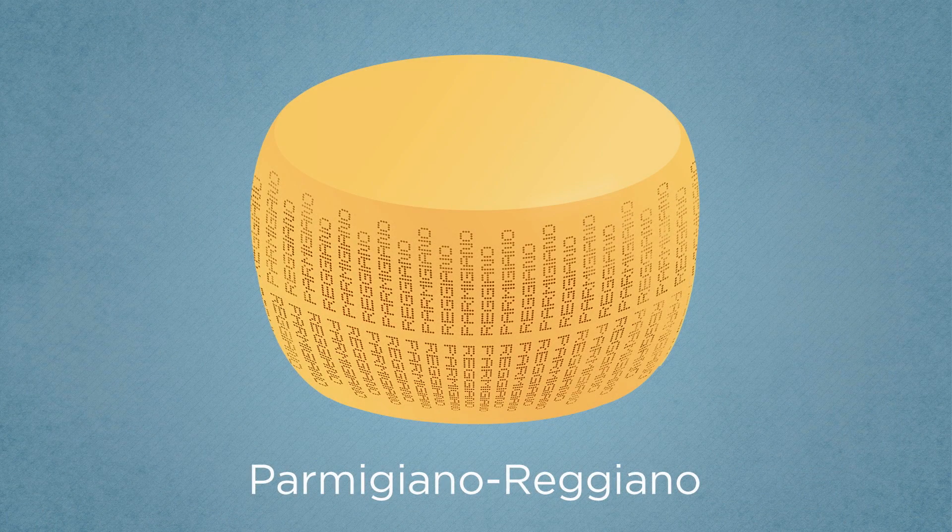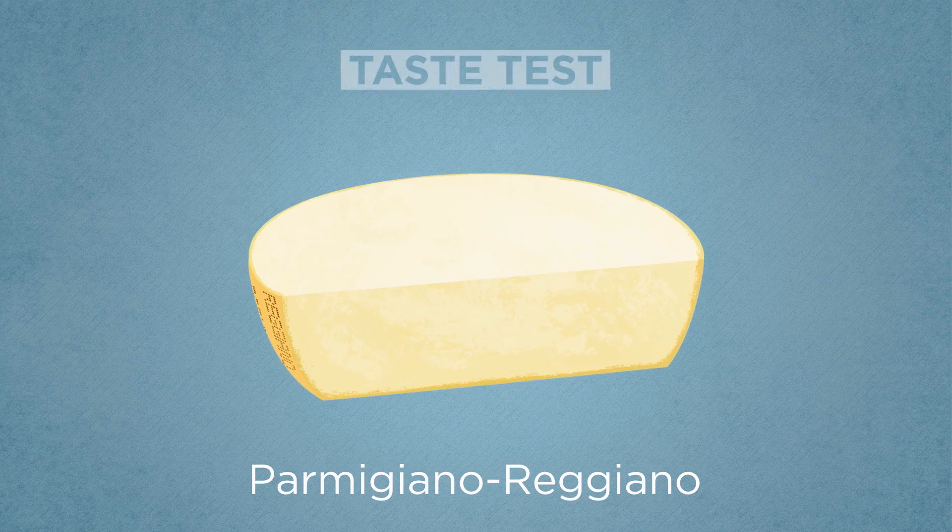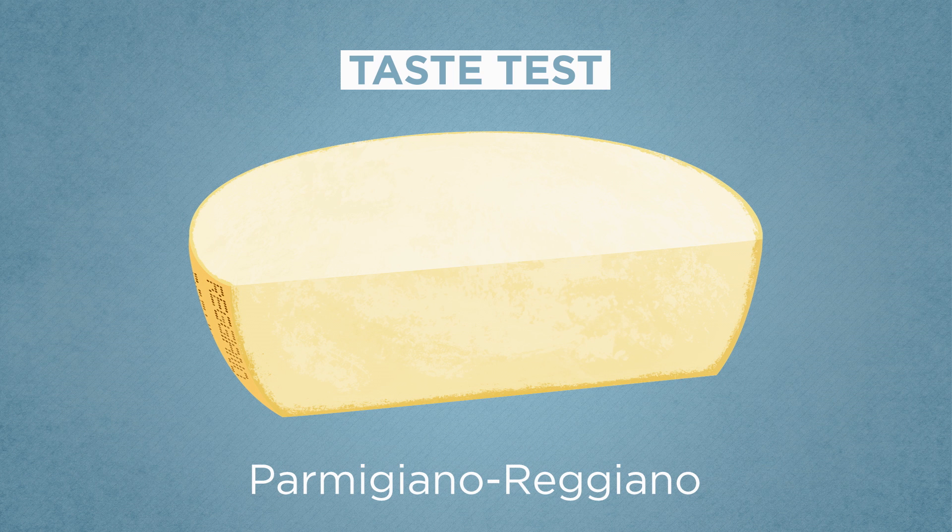We designed an experiment to answer all of these questions. We first set up a blind tasting of samples taken from three locations on one wheel of 18-month-old Parmigiano-Reggiano. We took samples from the very center of the wheel, from a location one inch in from the side and bottom rind, and a third location right between these two points. In the blind tasting, we asked tasters to describe the texture and flavor of each sample and rank them based on overall preference.